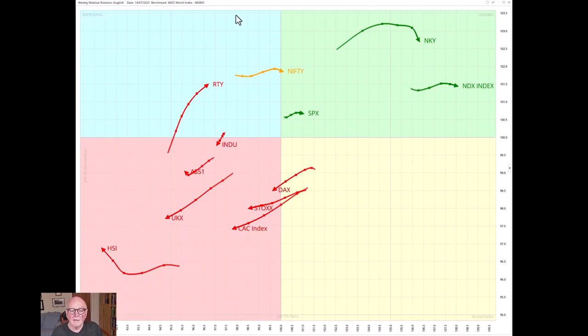Looking at this another way with major global indices: of the US stocks, the Nasdaq is clearly still the winning one. The tail is a bit short but it's still moving generally in the easterly direction, meaning it's getting relatively stronger compared to the MSCI world average. The Nikkei too is good, turning around a little, benefiting from the currency. The Nifty has moved across into the leading quadrant — Julius picked that up a few weeks ago. The S&P is okay. The Dow is a lagger, as is the Russell, heading in the right direction but way behind — very focused on technology stocks. European stocks are bunching together; the UK is even worse, having moved from the weakening into the lagging quadrant. The Hang Seng remains unfortunately the weakest of the lot.